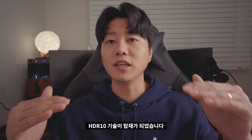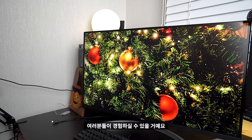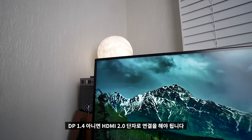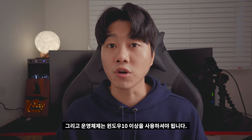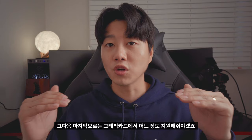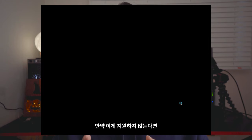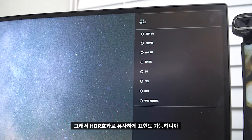하나 더, HDR10 기술이 탑재되었습니다. 밝은 부분은 더 밝게, 어두운 부분은 더 어둡게 보다 선명한 화질을 경험하실 수 있습니다. 제대로 된 HDR을 경험하기 위해서는 DP1.4 또는 HDMI 2.0 단자로 연결해야 하고, 운영체제는 윈도우 10 이상을 사용하셔야 합니다. 그래픽카드에서도 어느 정도 지원이 필요하며, 윈도우 10 디스플레이 설정에서 HDR을 활성화하면 자동으로 반영됩니다. 지원하지 않는다면 모니터 설정에서 HDR 효과 기능으로 유사하게 표현도 가능합니다.